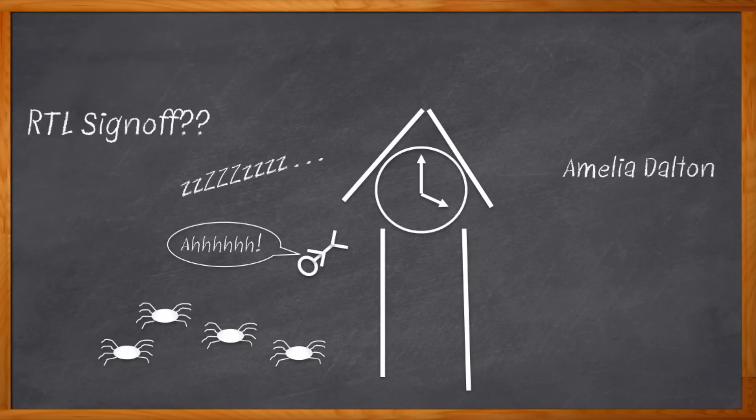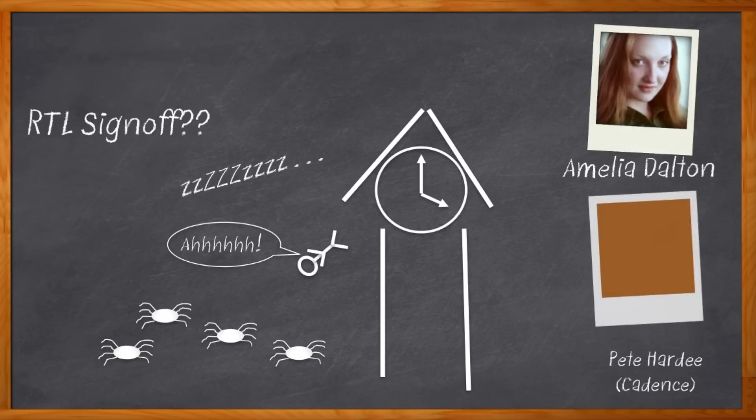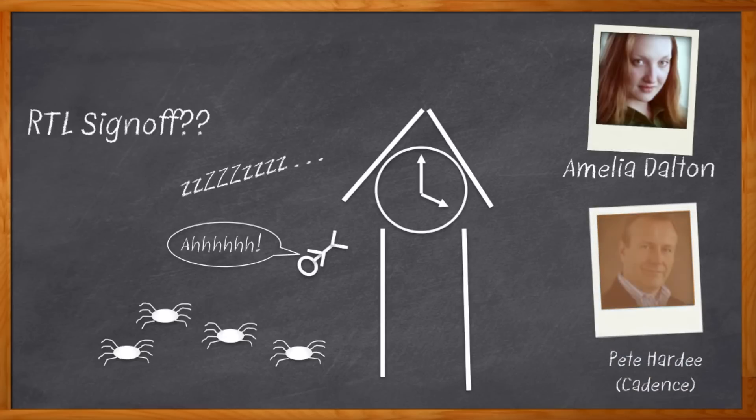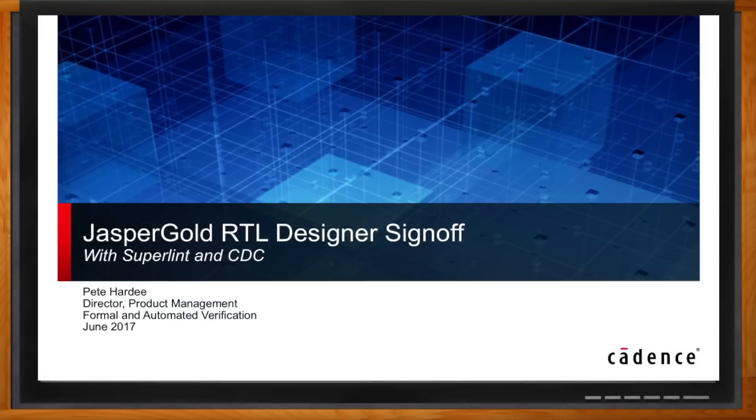Hi, I'm Amelia Dalton, host of Chalk Talk. RTL sign-off doesn't have to cause nightmares. My guest today is Pete Hardy from Cadence Design Systems, and we're going to talk about some very calming solutions that can help you have confidence in your RTL before you send it off. Then you can get some good sleep. Before we get started, don't forget to click that link — there you can find out more information about Jasper Gold RTL Designer Sign-Off from Cadence Design Systems.